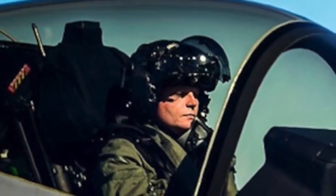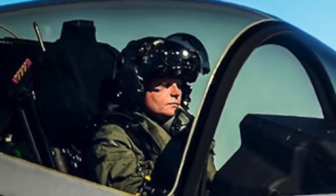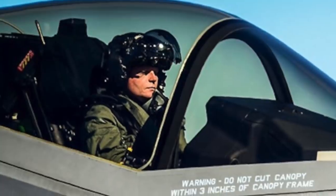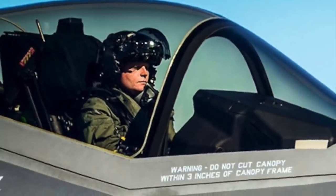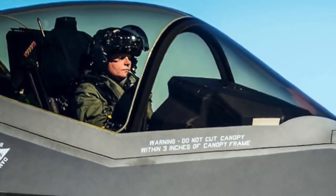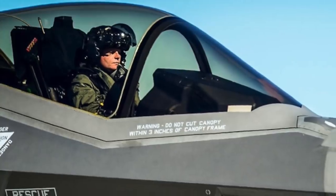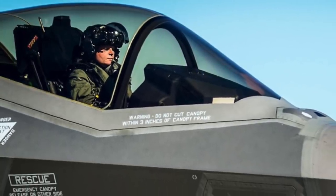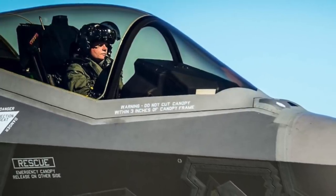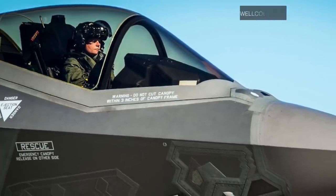The F-35 Lightning II has many components designed with state-of-the-art technology. One of the most important but often overlooked is the Generation 3 Helmet Mounted Display System used by F-35 pilots. The helmet is jointly developed by Rockwell Collins and Elbit Systems of America and comes with a $400,000 price tag, bringing unprecedented capability and enabling an excellent link between the man and the machine.